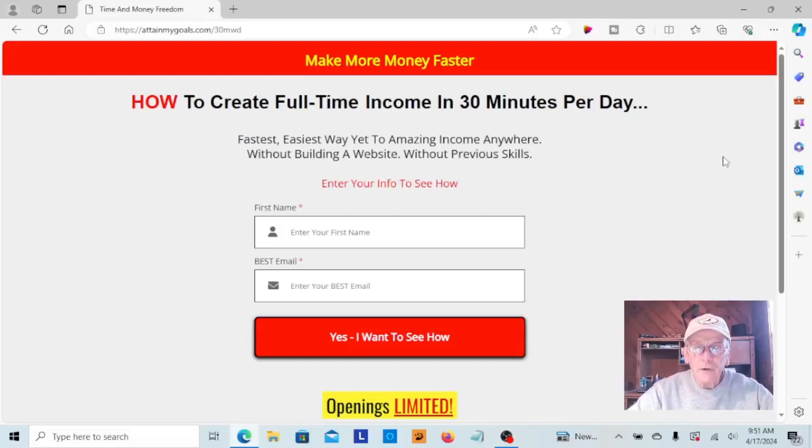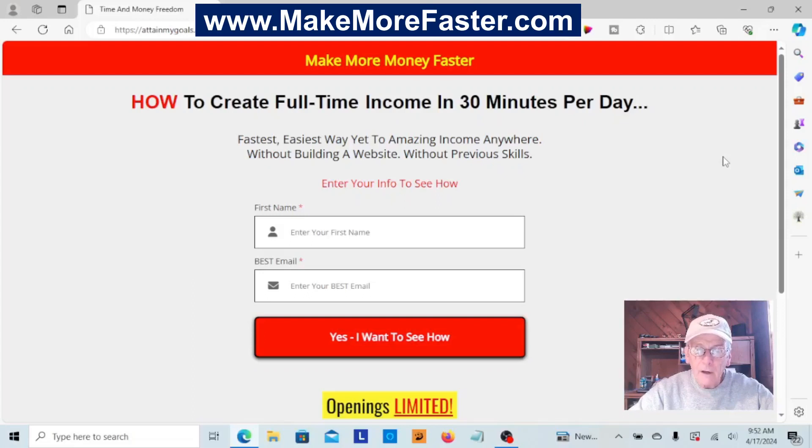This is one of my landing pages for my number one recommended income stream. It has proven to be a high converting landing page — I've used it for about two years now. You can take a closer look at it at makemorefaster.com. I built this landing page myself in about 20 minutes with my recommended funnel builder tool. It's super simple to use, costs far less than competitive products, and is only $25. There is a link in the description so you can check it out.